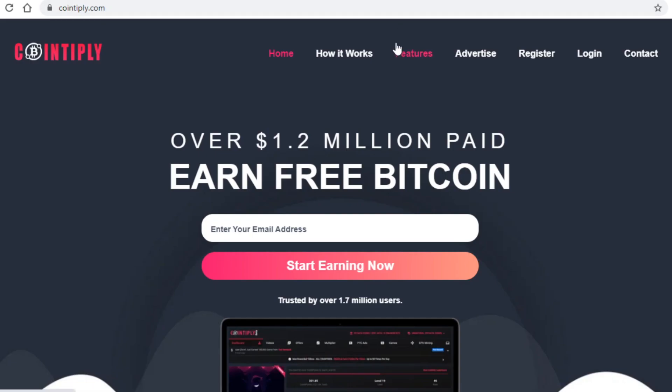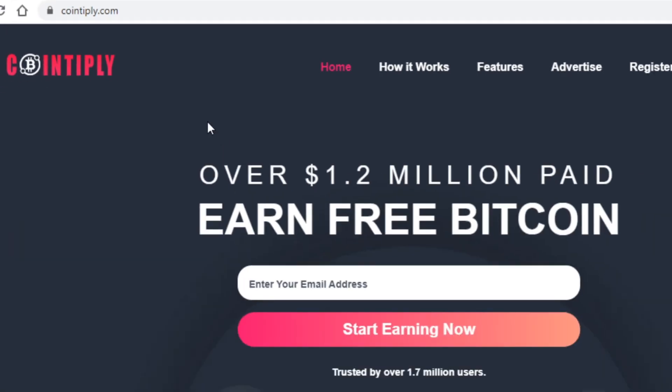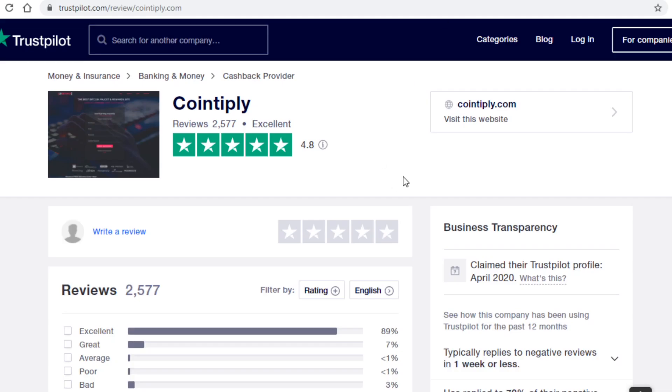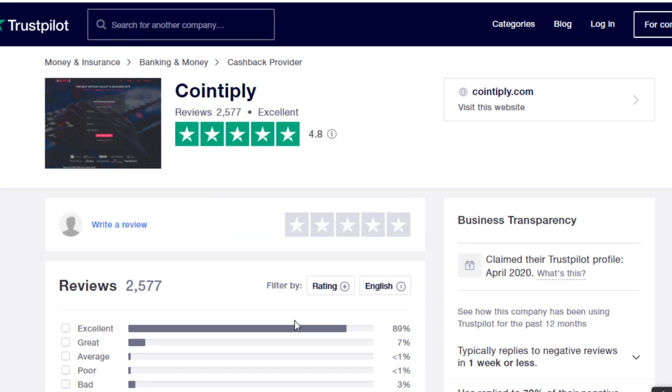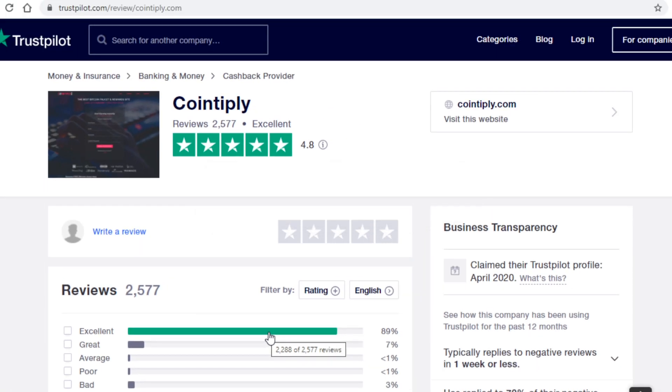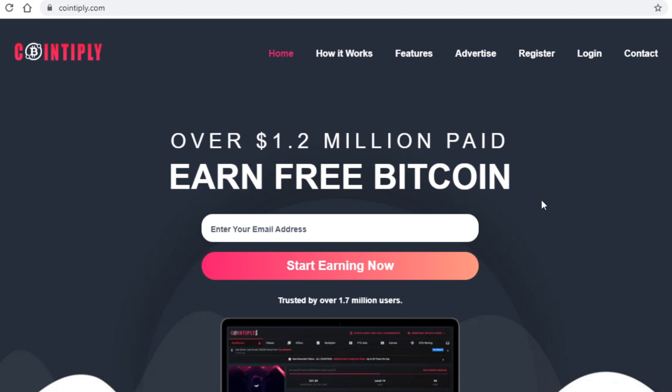The last and arguably best website I will show you today is cointiply.com. I did mention this website in my previous video, but as that video was about passive income I did not cover it nearly as much as I should have, so I will do so just now. This website has a 4.8 star review on Trustpilot with nearly 90% rating it as great, which shows this is above all a legitimate website that will actually pay you.